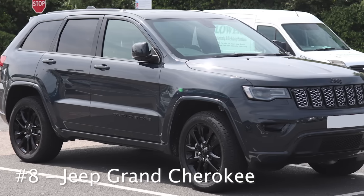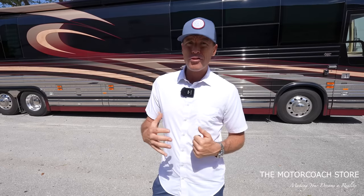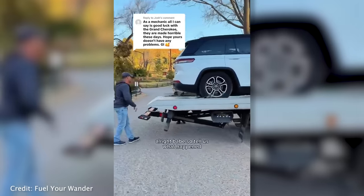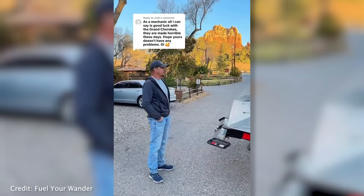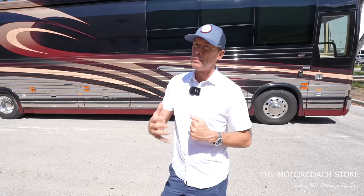Number eight on the list is the Jeep Grand Cherokee — one of the most popular vehicles to flat tow. Go into any RV resort and there's a good chance you'll see some set up to be flat towed behind class A motorhomes. I love Jeep Grand Cherokees — I've had a few myself — but they have had some quality control issues. I've seen them need to be towed on a flatbed, so do keep in mind there have been some known issues recently.